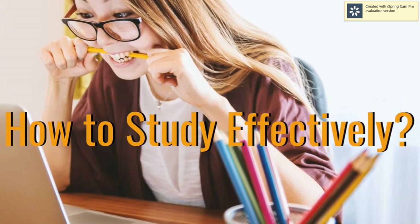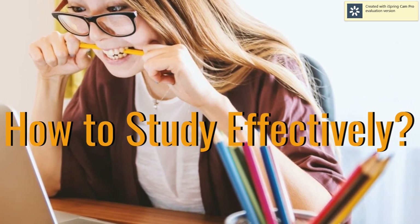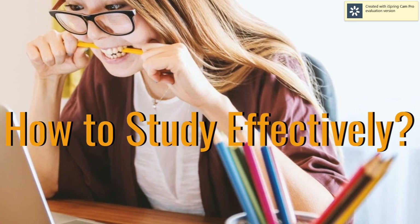So for today's video, we're going to discuss and share with you guys how we can study effectively. It's either we're studying in preparation for an exam or just anything.